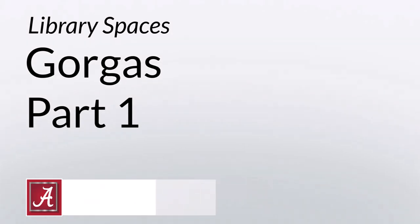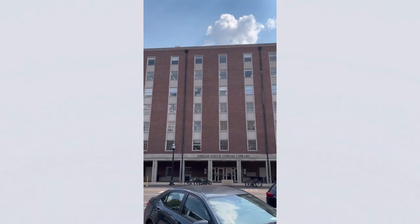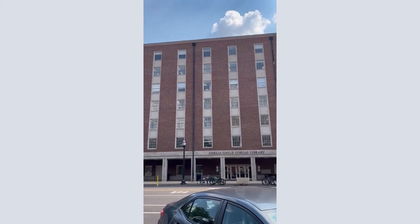This is Gorgas Library in 60 seconds, part one. Located on the quad, across from Denny Chimes, Gorgas Library holds the UA Library's Humanities, Education, and Social Sciences collections.